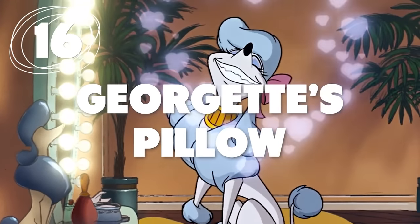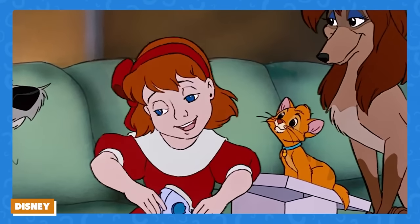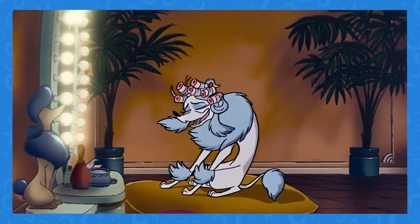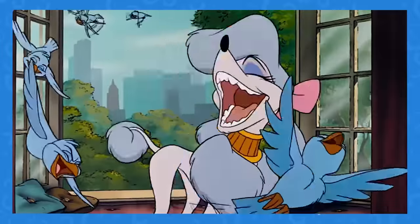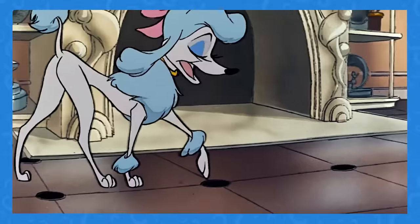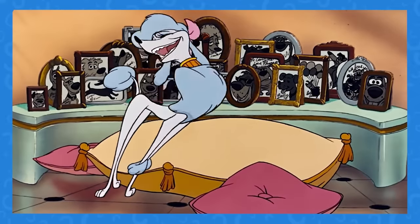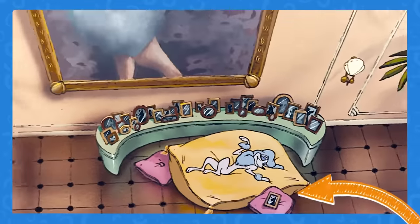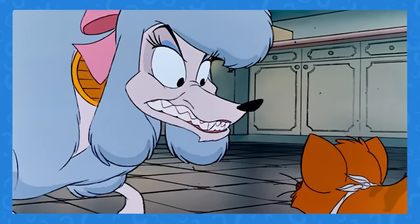Number 16: Georgette's pillow may be haunted. Georgette from Oliver and Company is a truly iconic character, and her song Perfect Isn't Easy is, well, the perfect song for her. In the middle of the song, she falls onto a bed surrounded by pink pillows. Just a second later, though, one of the pillows has a framed picture on it — seemingly appearing out of nowhere.